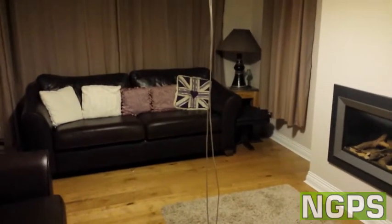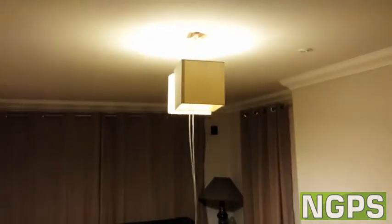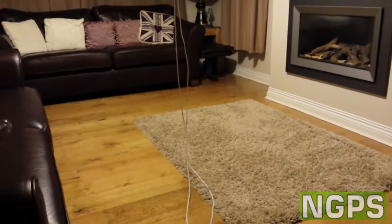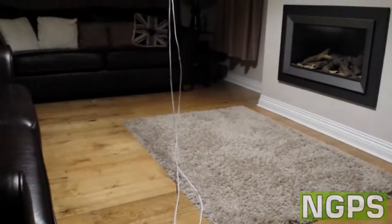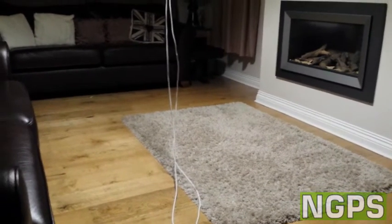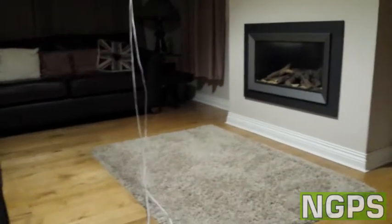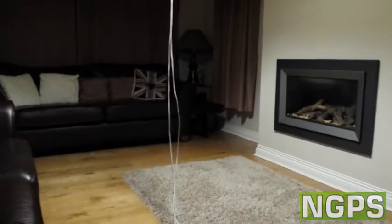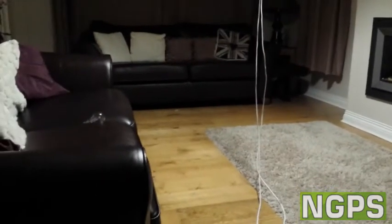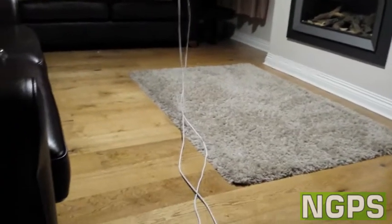I've given the 20 watt CFL a minute to warm up, and you can see it looks pretty similar to how the 70 watt halogen did. Let's compare it to our 12 watt LED. With the LED switched on and the CFL switched off, you can see the LED is very bright around the centre of the room because of the shape of the bulb. It's giving off a huge amount of light directed more downwards, and it's really filling the room nicely — a little bit brighter than the CFL.